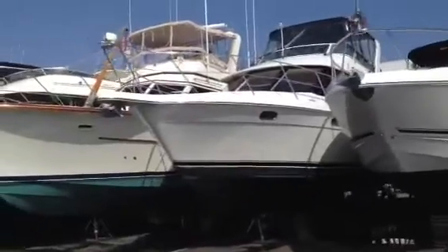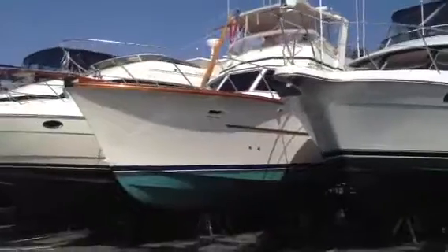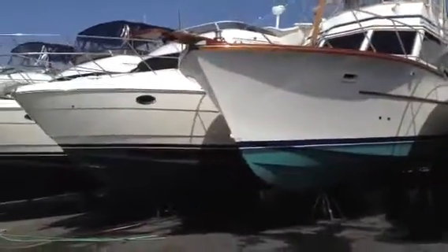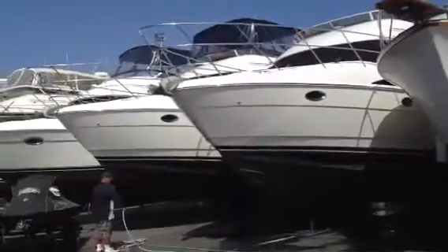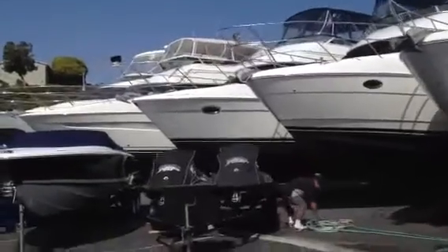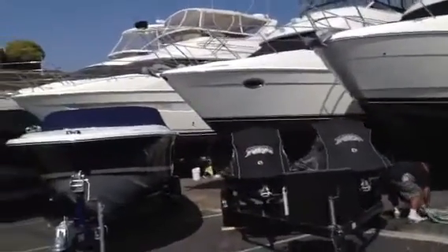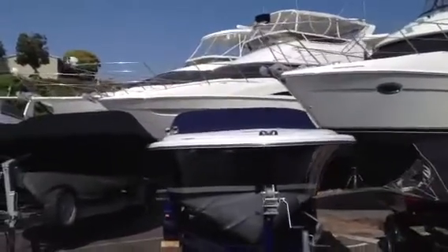Next to that we've got a classic 1979 40 foot Egg Harbor convertible, really nice boat, real clean for its age. We've got two Meridian 408s, nice boats, roomy. We've got a 42 foot Carver Mariner, we have another 43 motor yacht by Carver, and a 50 foot Marquis.